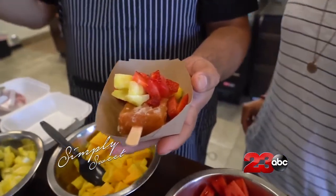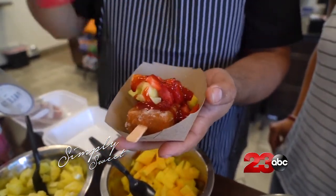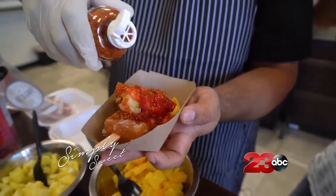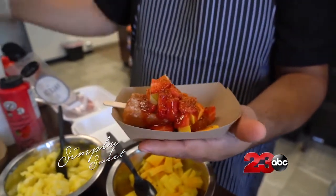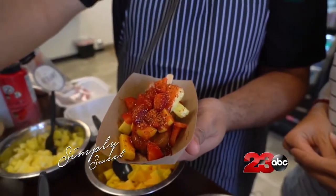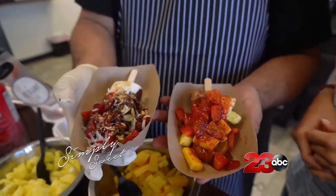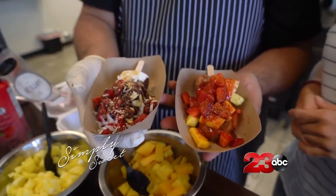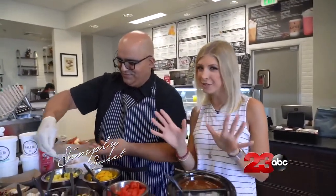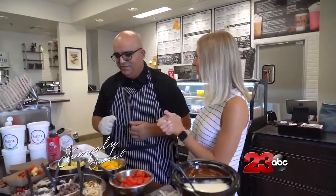And if you Google tamarind, it's really good for you — so this is good and healthy. Right now we're going to hit it with our tamarind chili chamoy sauce right on top. That looks unbelievable. And then just a little bit of our tajin. So this would be a Mexican classic? Yeah, this is more the Mexican style paleta. The good thing is we have the best of both worlds — you can go indulgent chocolate strawberry, or you can go fresh chili tamarind. Talk about summer.